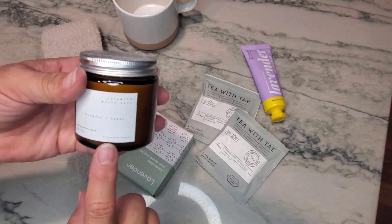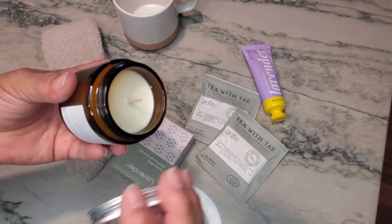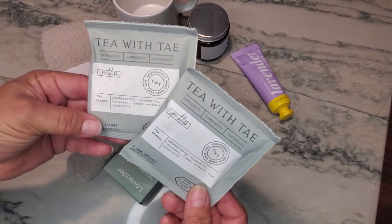There is a candle — four ounces, lavender and sage. I do like the fact that it has a lid, so when you're done burning it or you want to put it out, you can just put the lid back on.